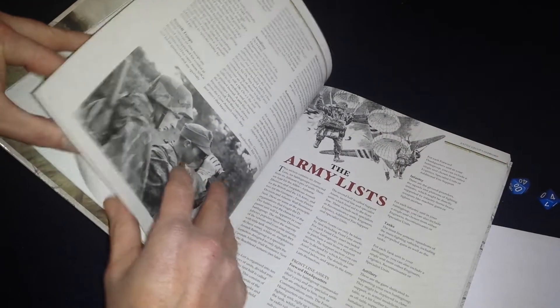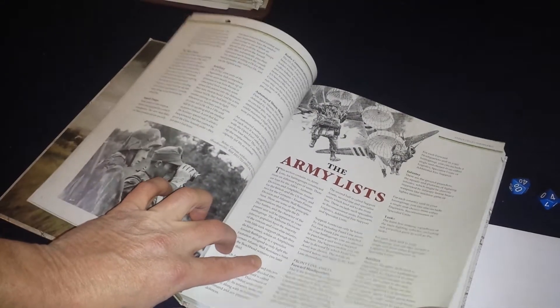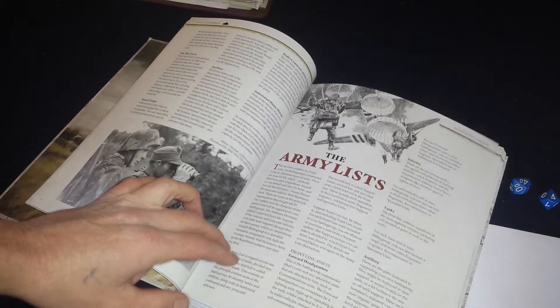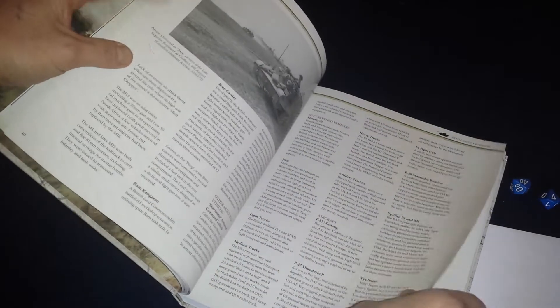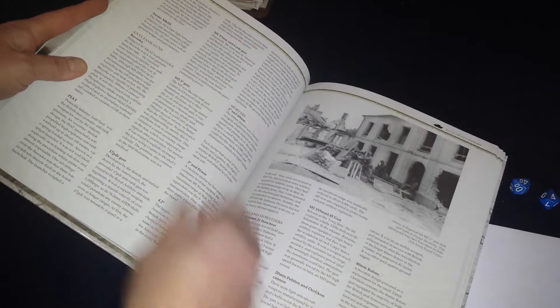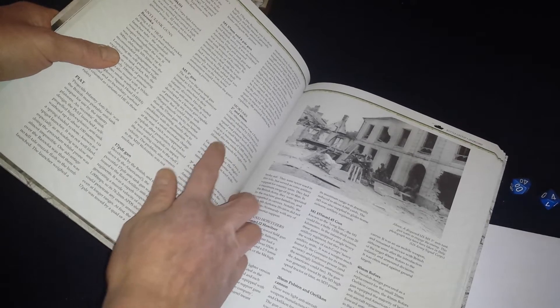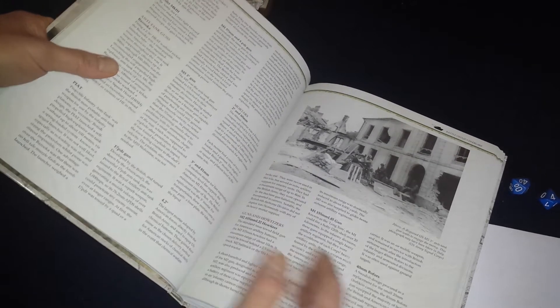Then it goes into the army lists. These special rules only make up about maybe three or four pages. It describes how to use the army lists — infantry, the tanks, artillery, headquarters units, etc. And that goes into the history of the Allied armies, a description of their weapons and their tanks. Some of the rules details on them are in there, like two-inch and 60mm mortars — it's got a little description of what they are, their maximum range, and how they work in the rules of Battlegroup.